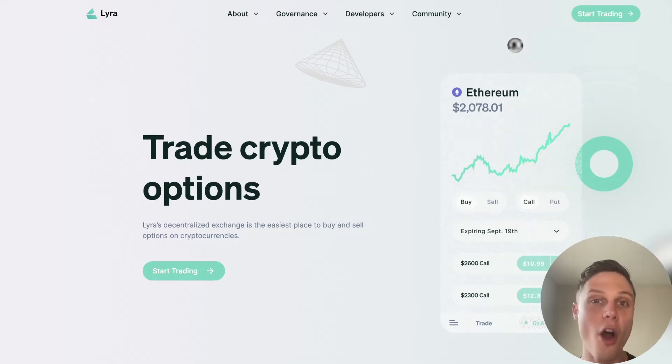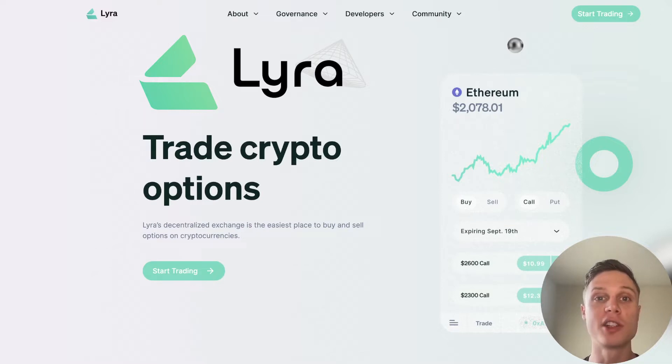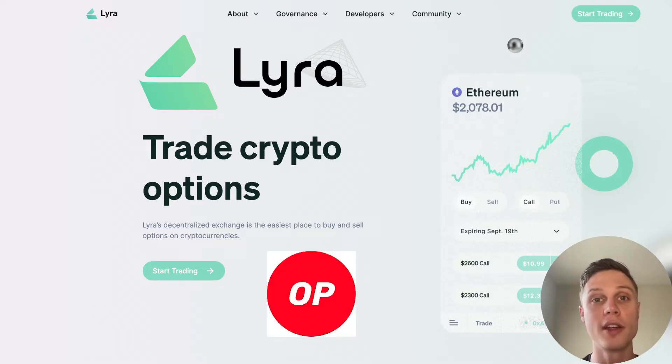Hey everyone, welcome back to the OP Summer series where we are reviewing protocols that are giving out massive amounts of OP tokens this summer. Today we are covering Lyra Finance, which is offering some of the best delta neutral yields on Optimism. With the addition of the OP tokens from OP Summer, they have some of the best yields in the entire Ethereum ecosystem.